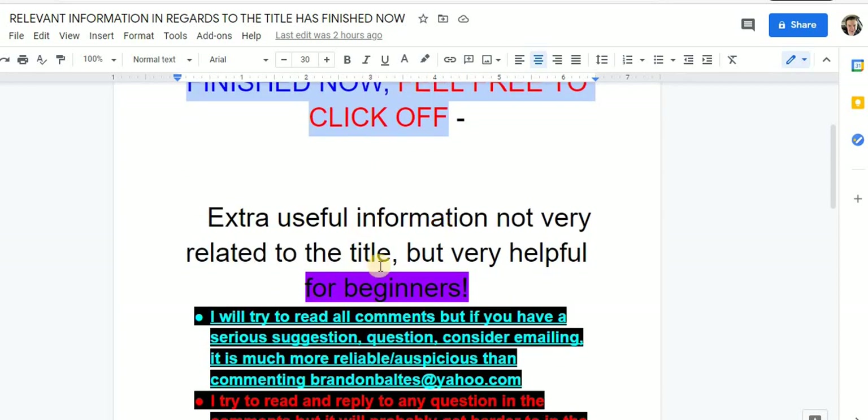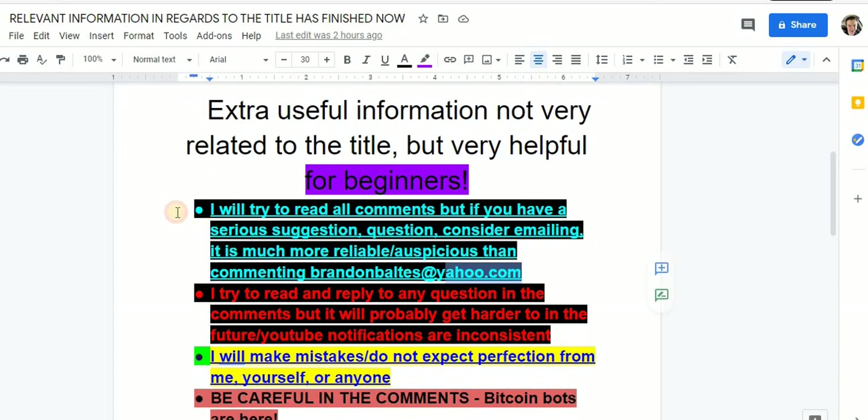That's the end of the real information portion. Feel free to click off if you have more important things to do. This next section is what I consider the irrelevant section. I will try to read all comments — if you have a serious suggestion or question, consider emailing me. I'm new to YouTube; suggestions are welcome. I'll respond 99% of the time via email and about 90% of the time via comments.